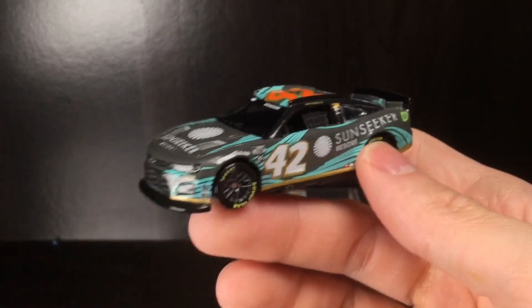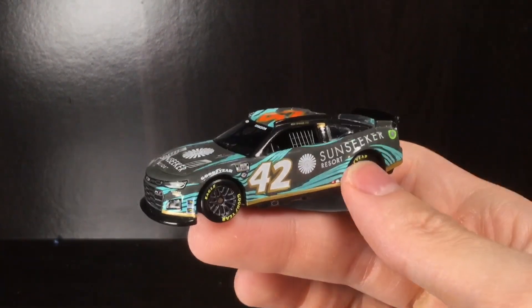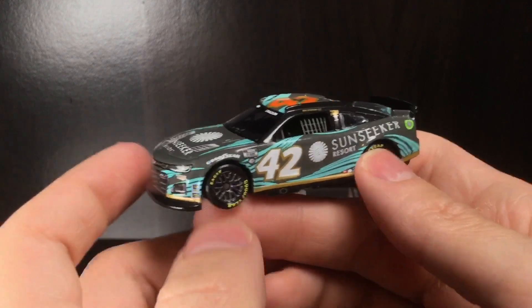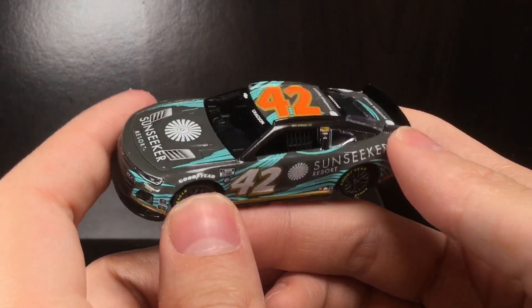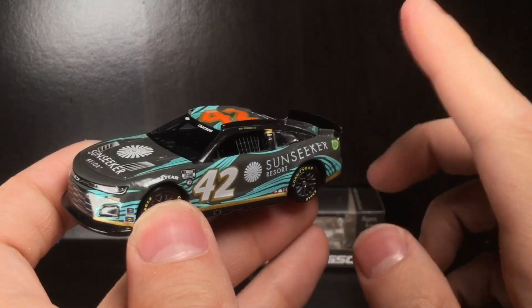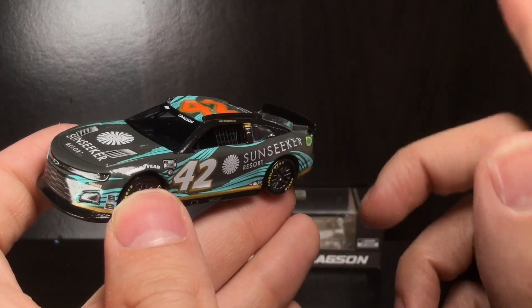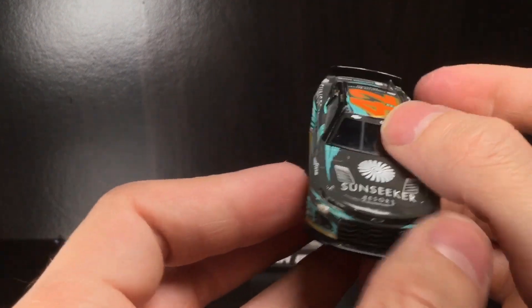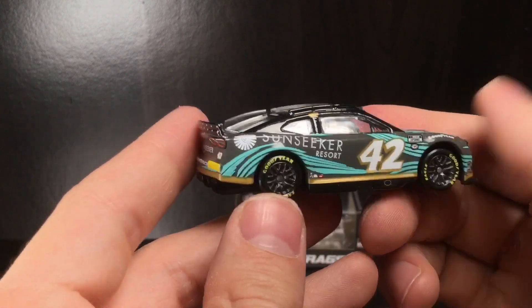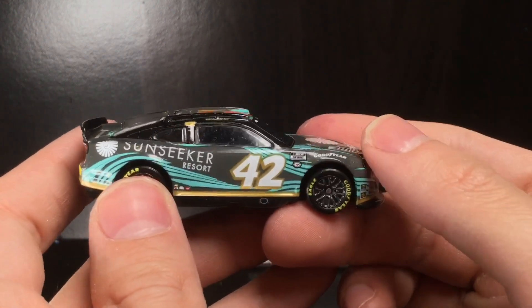This is one of my favorite paint schemes of the year. It's the first ever full-time Noah Gregson cup car — we did get his Wendy's car from last year, and the number 16 Collie car, the Knights baseball car he ran at the Coke 600, but they didn't make that in 1:64 either. In terms of full-time, this is the first one.